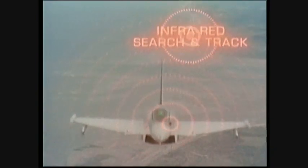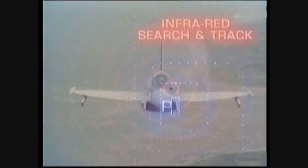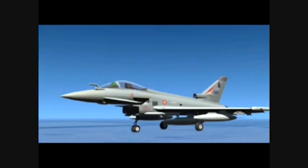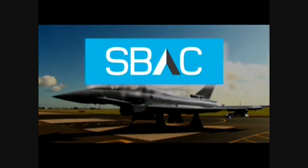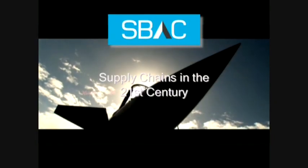It's not a case of squeezing their margins — it's actually allowing them to be profitable so they can develop and grow. Companies have to find a way of ensuring their own performance, as well as their supply chain, is as efficient as possible. To address this, the Society of British Aerospace Companies created Supply Chains in the 21st Century, or SC21.